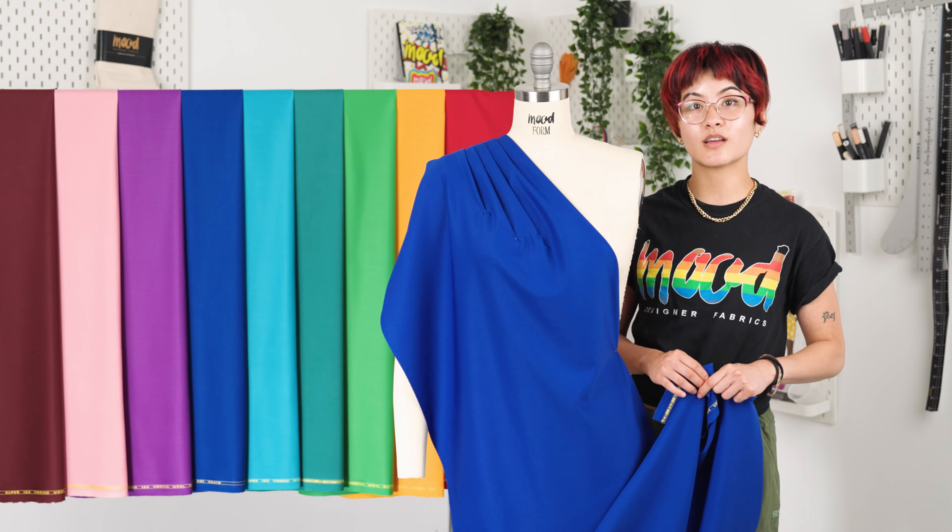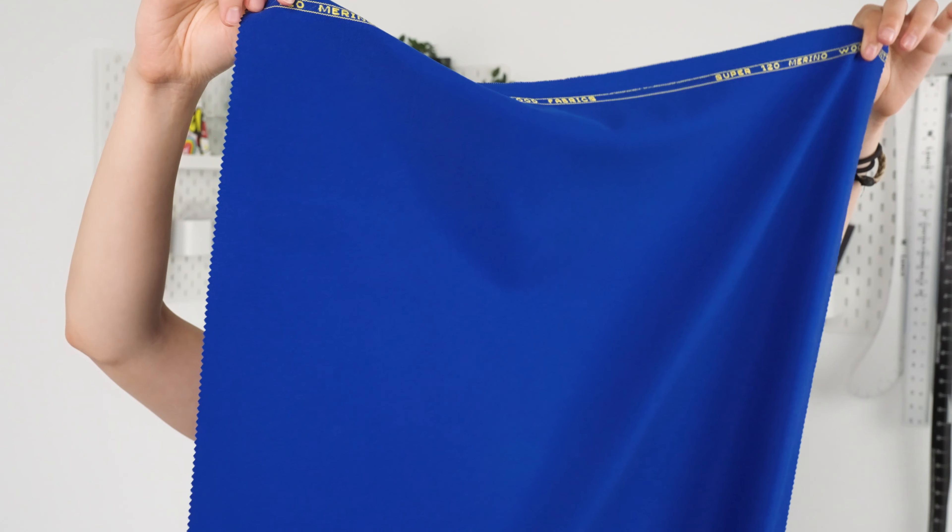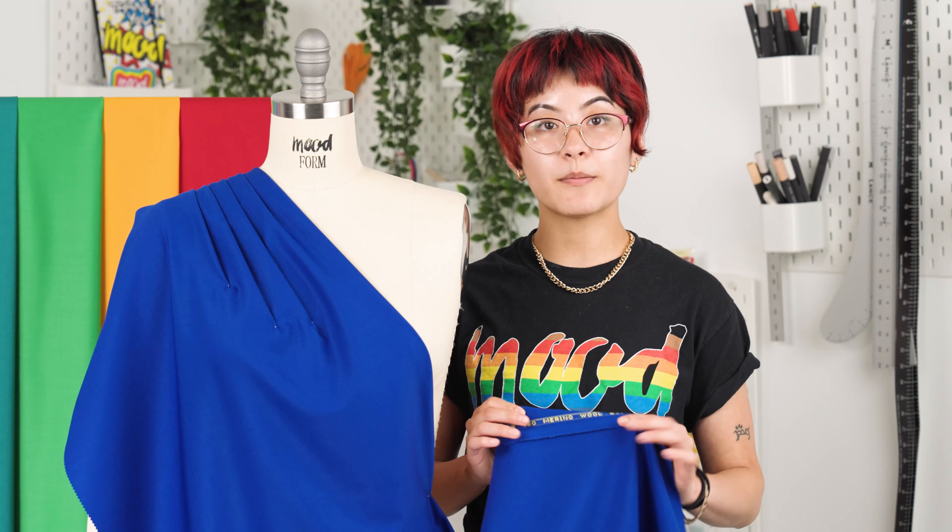The Super 120 refers to the compact, fine threads of this fabric. Overall, this fabric features a very soft and breathable feel. It also features a flexible drape with no stretch.